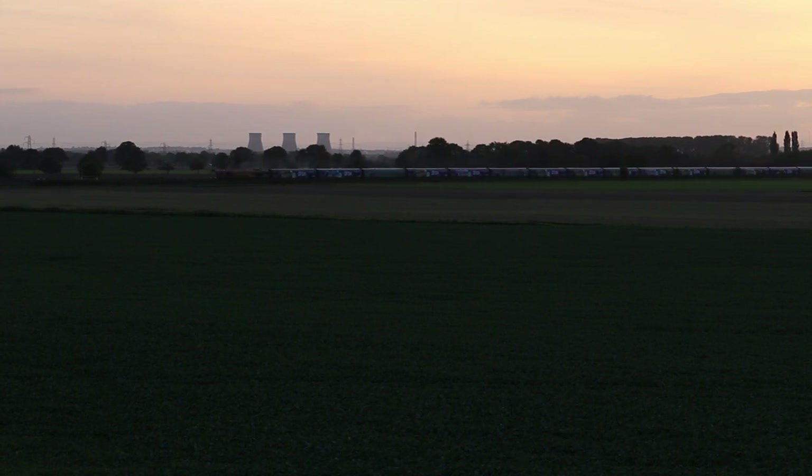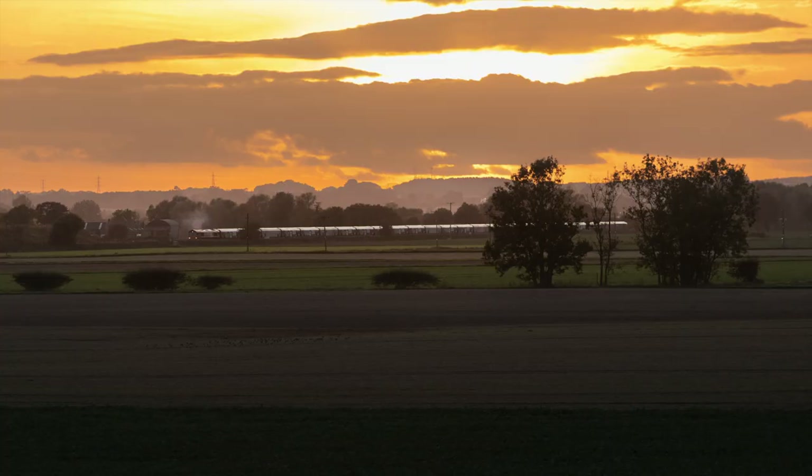That was a nice bonus catching that 66 on the biomass with the setting sun — see what that image comes out like.